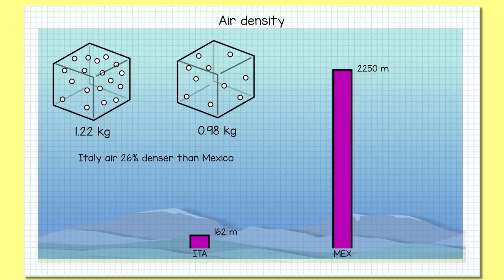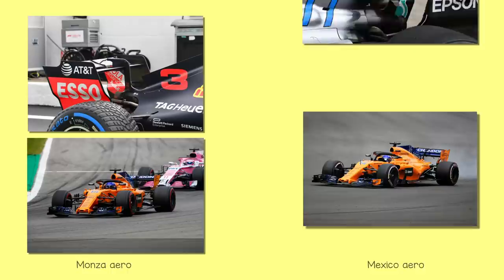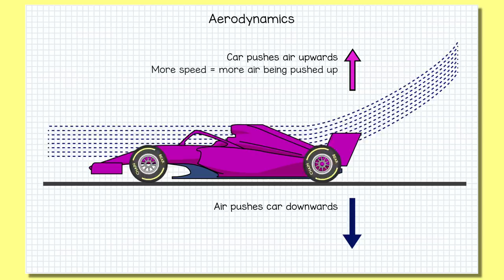This leads us to the interesting fact that despite Mexico running a very aggressively high aero setup and Monza running a very low, skinny-winged setup, it's the Monza package that produces more overall downforce. Put simply, the more air a car can heave upwards, the more that air will push the car back down — an equal and opposite reaction. That's why downforce increases as car speed increases: it passes through more air every second, pushing more air up, and the air pushes down harder on the car.